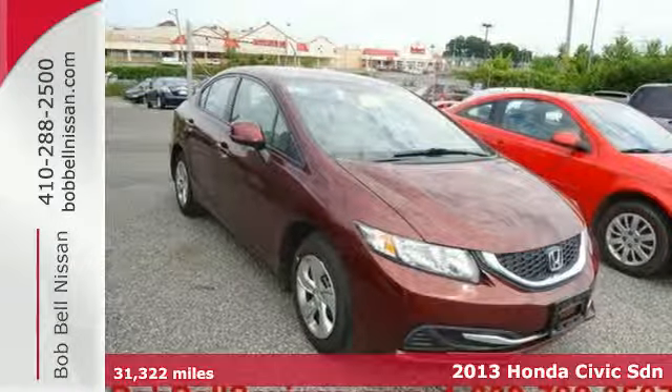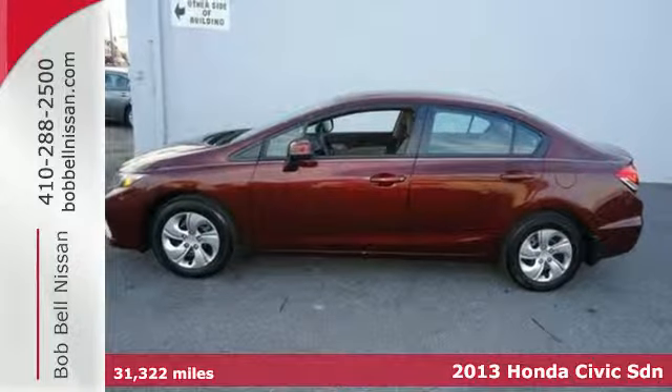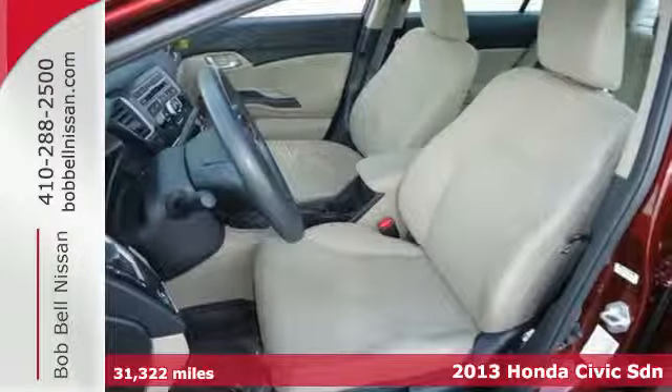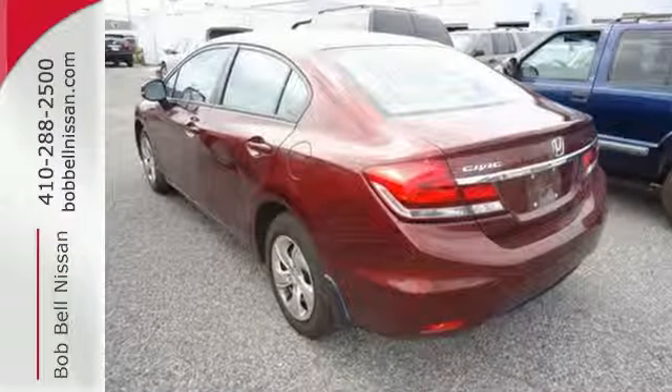It's a 2013 Honda Civic. This car will provide a very comfortable and safe riding experience for your passengers. Fuel efficiency is stellar with this Civic, as it can achieve up to 40 miles per gallon highway.